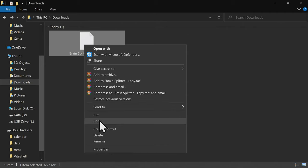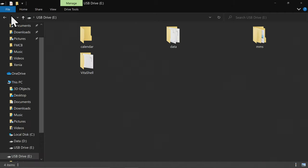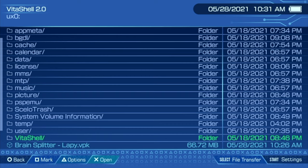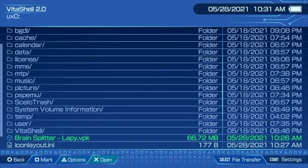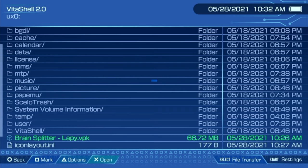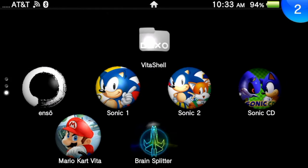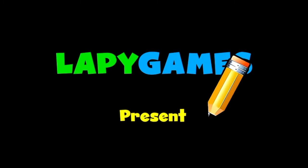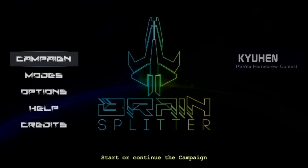Connect your Vita by USB, grab the VPK file from the downloads folder, go to the root of the storage on the Vita, and paste the VPK file. In VitaShell, scroll down to the Brain Splitter VPK, select it with X, then select X again to start the install process. Once the installer is done, press the PlayStation button and swipe from the right corner down or press and hold circle to go back to the Vita live area. Select Brain Splitter by tapping or pressing X, then tap or press X to launch it. If you're not familiar with Lappy, he's one of the best developers in the indie and homebrew scene for PlayStation Vita — kudos for making this incredible game.